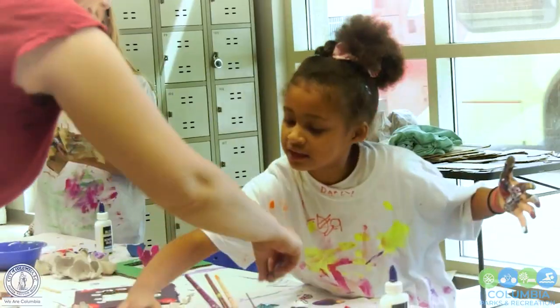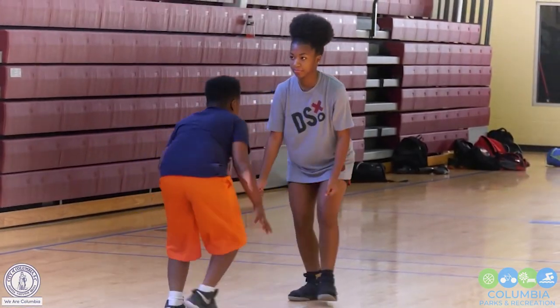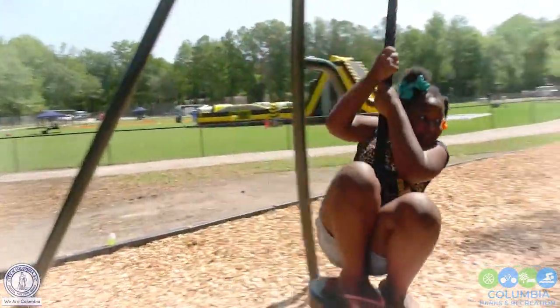Hello, Columbia. Welcome to our edition of Telling Our Story, Exploring the Parks. I am your host, Wanda Austin Herndon. Join us as we explore our parks.